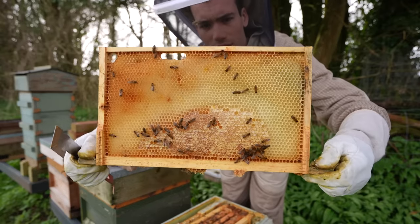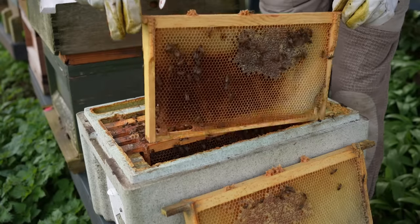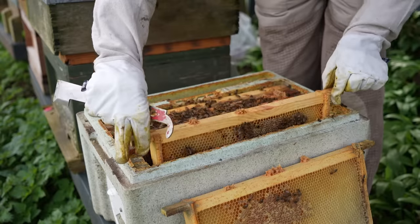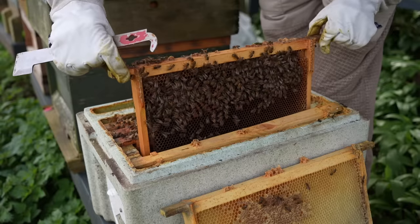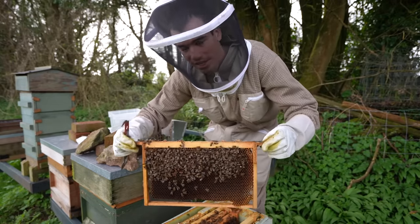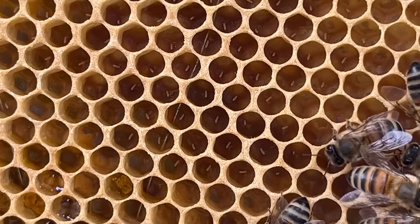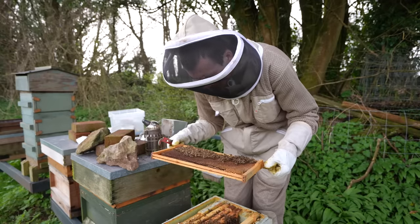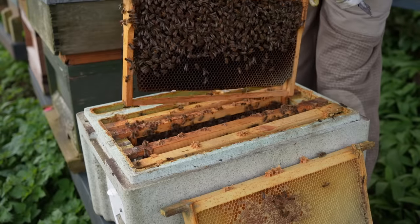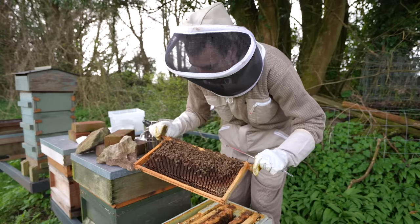They've got a little bit of honey or stores in there, not much though. There's a queen which is laying eggs. Eggs look like tiny grains of rice — that's a good sign, that means there's a queen in here. Another frame of brood — basically eggs, larvae, and capped brood.